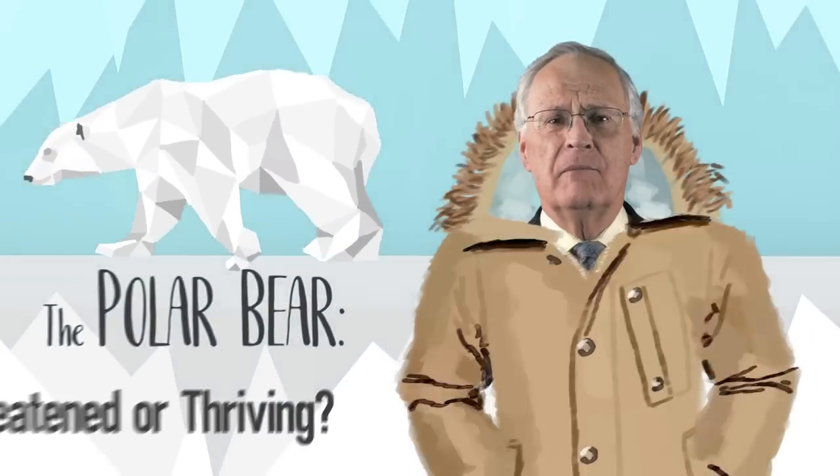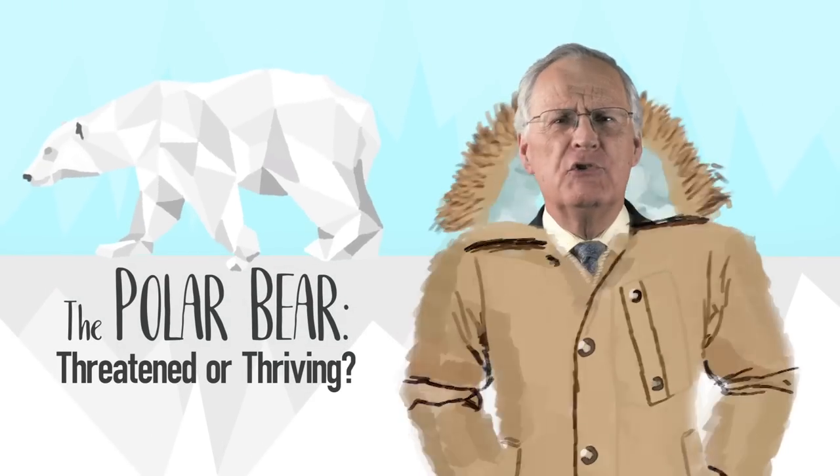On the front of the Canadian $2 coin is the image of an animal, Ursus maritimus, the polar bear, a creature of rare beauty.